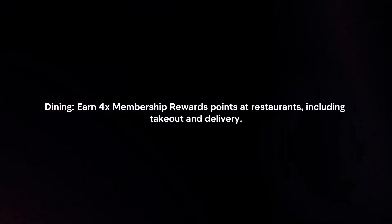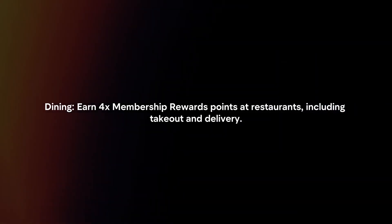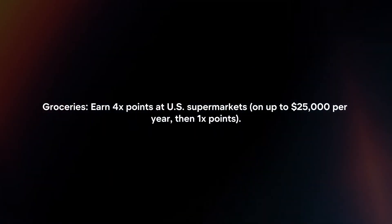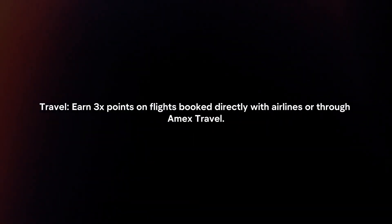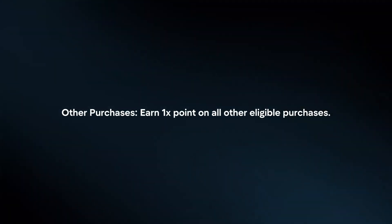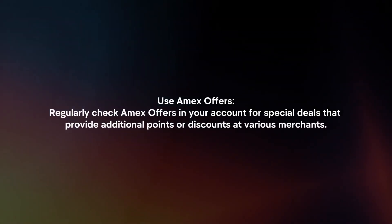Earn rewards. Dining: earn 4x Membership Rewards points at restaurants, including takeout and delivery. Groceries: earn 4x points at US supermarkets. Travel: earn 3x points on flights booked directly with airlines or through Amex Travel. Other purchases: earn 1x points on all other eligible purchases.